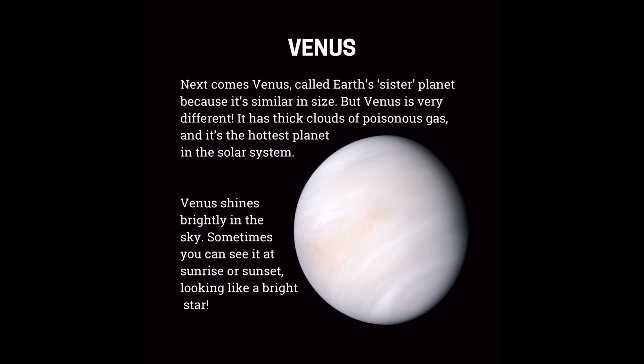Next comes Venus, called Earth's sister planet because it's similar in size. But Venus is very different. It has thick clouds of poisonous gas, and it's the hottest planet in the solar system. Venus shines brightly in the sky. Sometimes you can see it at sunrise or sunset, looking like a bright star.